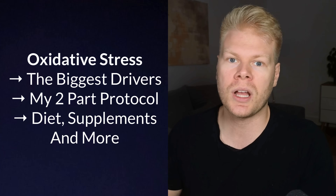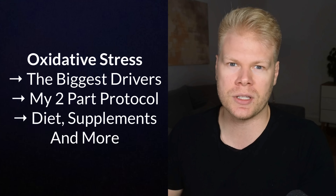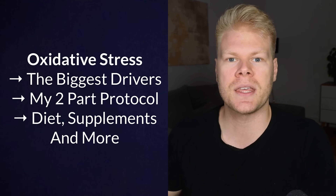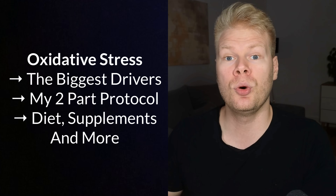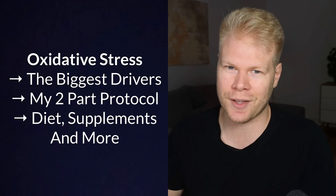In this video, we're going to break it all down. We'll cover what oxidative stress actually means for your body, the biggest things that drive it up, and then a two-part protocol that's all about improving what goes in and what comes out. We'll also talk about food and supplements without overcomplicating things. By the end, you will see how easy it can be to lower oxidative stress and support your long-term health.